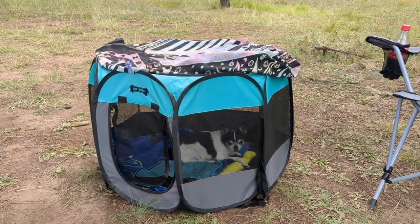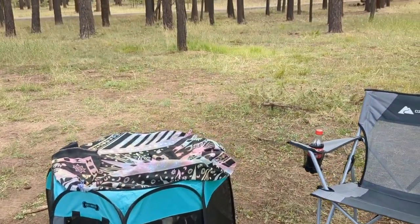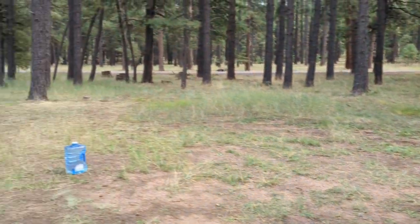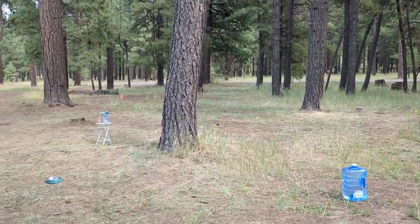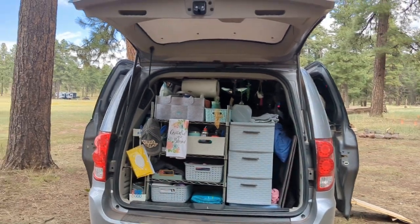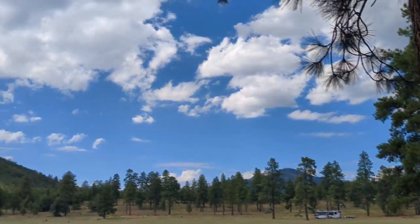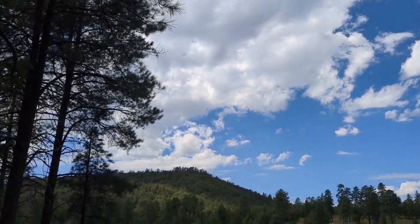We're back at camp after our lunch in town. It was lovely — just the perfect temperature for sitting outside in the shade, as I hoped it would be. It's become a little bit overcast, or not really overcast, but a lot more clouds right now, which is nice.